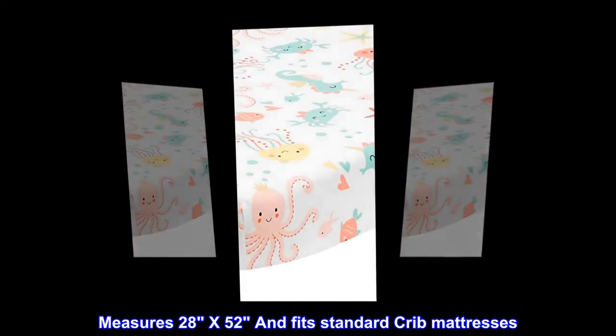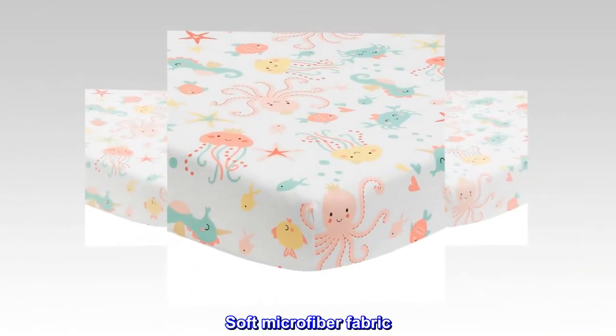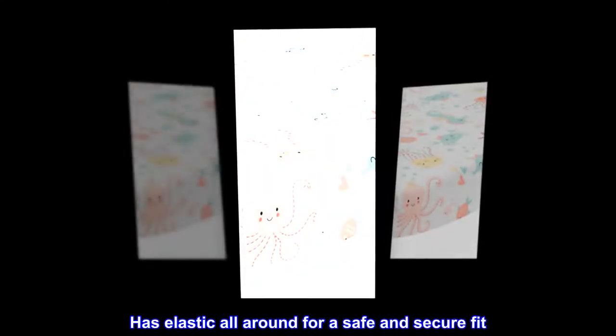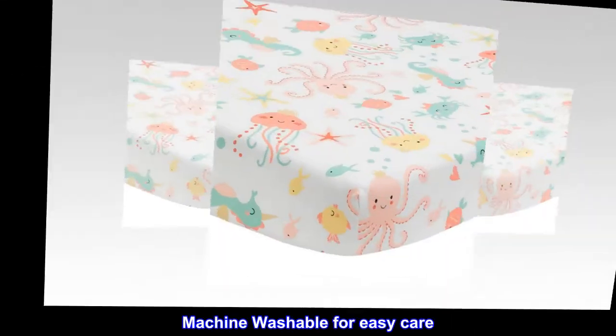Microfiber. Imported. Measures 28x52 and fits standard crib mattresses. Soft microfiber fabric. Sweet, colorful aquatic theme for any nursery. Has elastic all around for a safe and secure fit. Machine washable for easy care.